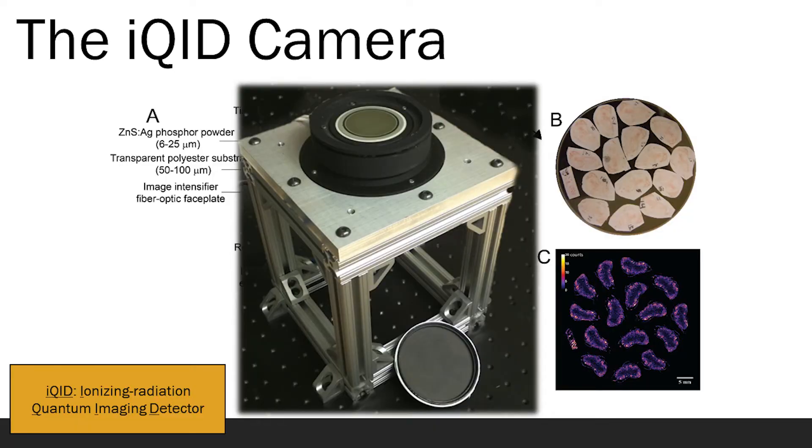In my virtual poster, I demonstrate one device, the iKid camera, that can be used in preclinical research to image alpha particles and their dose. The system is capable of tracking individual alpha particles from a biopsy or a prepared specimen, and it translates that into a 2D image.